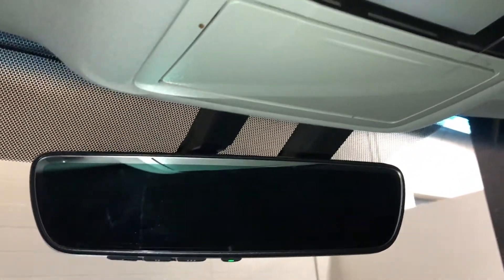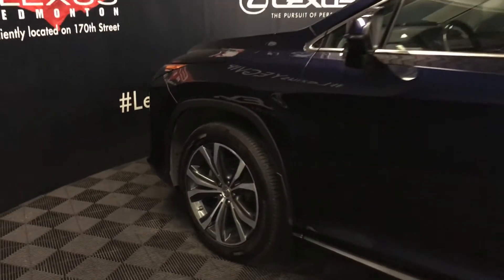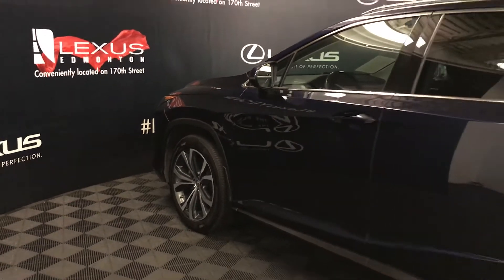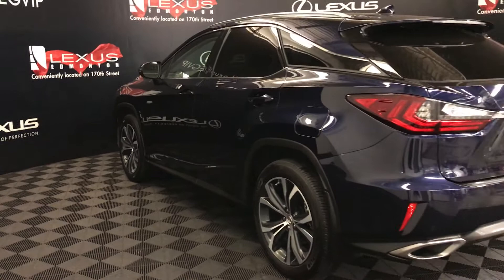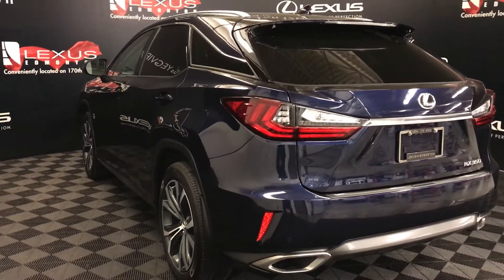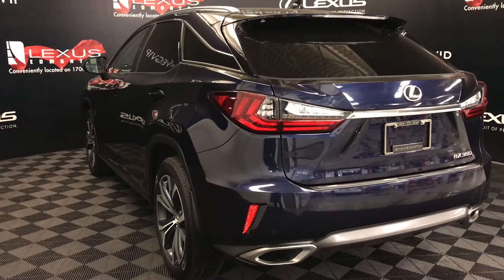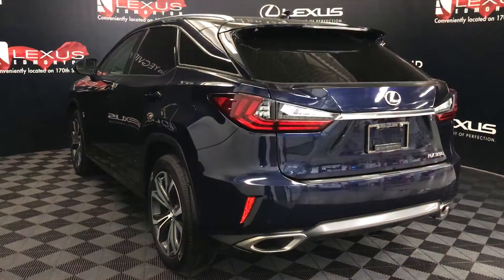Auto-dimming rearview mirror with three integrated garage door openers. 20-inch wheels with wheel locks. Keyless entry with smart access and key lock prevention. Aftermarket hood protector. Roof rails. Rear cross traffic alert system. Roof-mounted rear spoiler. Premium LED rear combination tail lamps. Backup sensors. Dual exhaust. Remote trunk release.